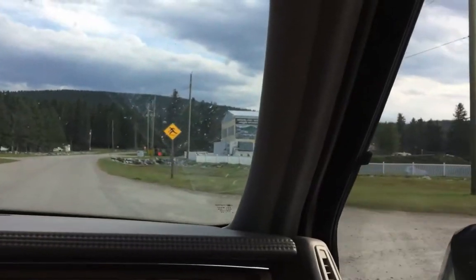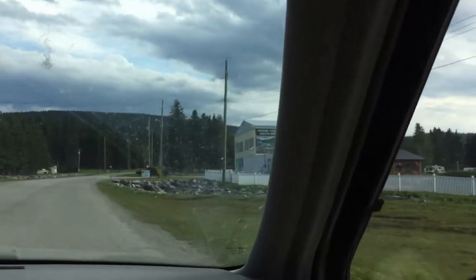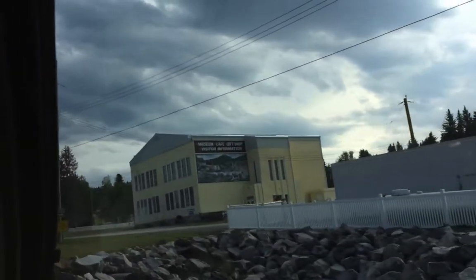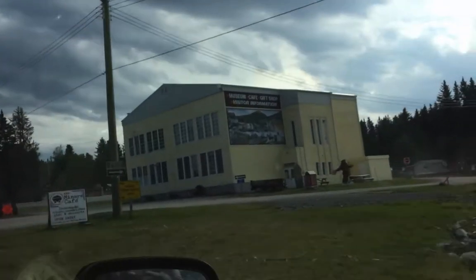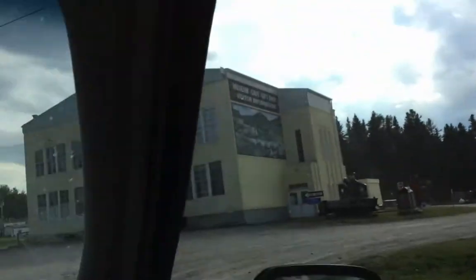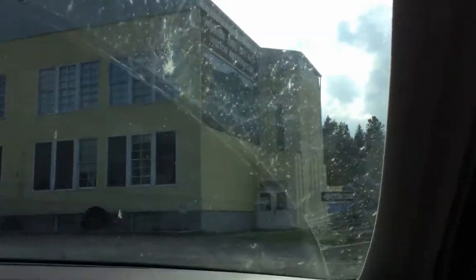We're just coming up to the museum here, and this is where you would start your mine tour. If you're interested in coming here for a mine tour, this is where you come — right here to the Nordag Museum. They'll have a tour guide and they'll walk you through it all.